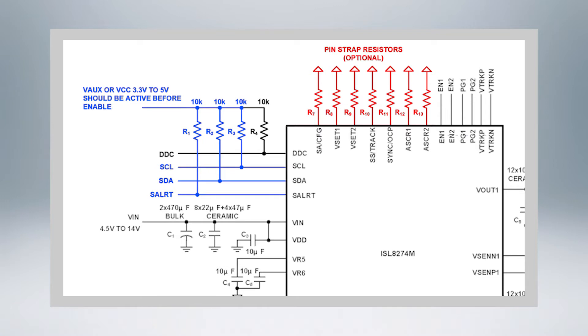PMBus commands enable advanced configuration such as sequencing and fault management, as well as real-time full telemetry and point-of-load monitoring. The ISL-AD274M also offers a feature called Snapshot, which captures parametric data during a fault condition. This helps track the faults and debug the system.